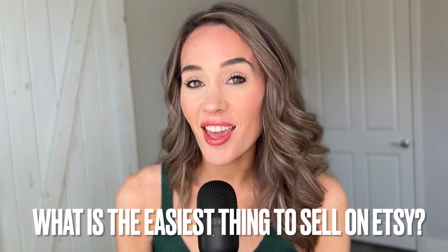What is the easiest thing to sell on Etsy? If you want to know the answer to that question, make sure you stay all the way to the end, because you might not realize that what you have in front of you in your shop could actually become one of the easiest things to sell on Etsy. At the very end of the video, I'm going to show you how what you already have could be one of the easiest things to sell.